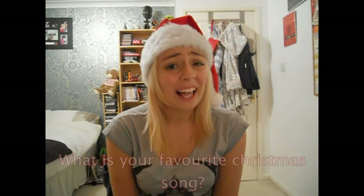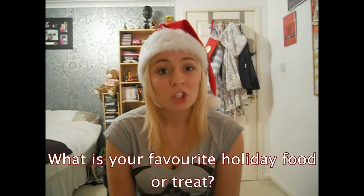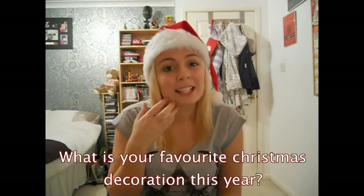Favourite Christmas song — I kind of just like anything Christmasy, but my favourite Christmas album is definitely Michael Bublé's. Favourite holiday food or treat: chocolates from the Christmas tree, because they're just like normal chocolates but they're special because they're off the tree. My favourite is the ones you hide behind the back of the tree when you decorate it so that no one will notice when you eat them.